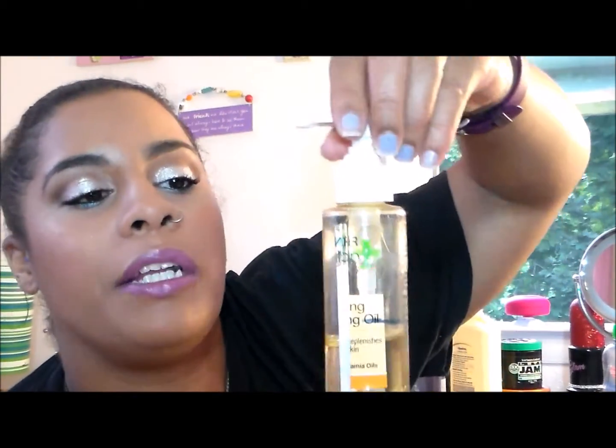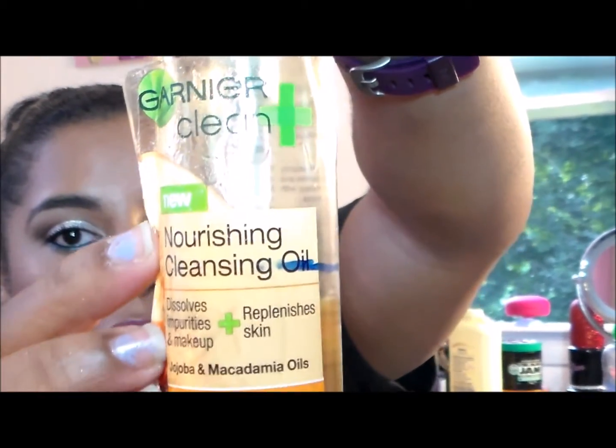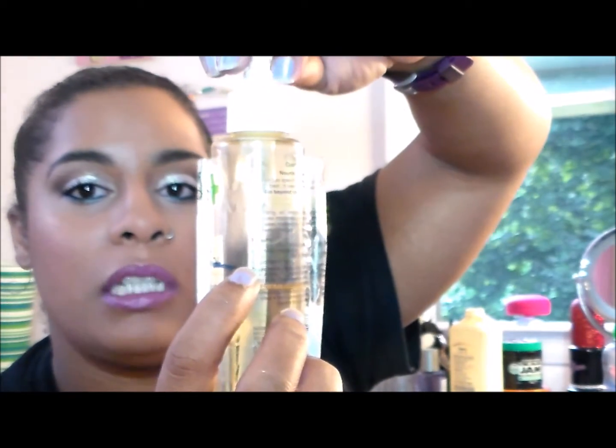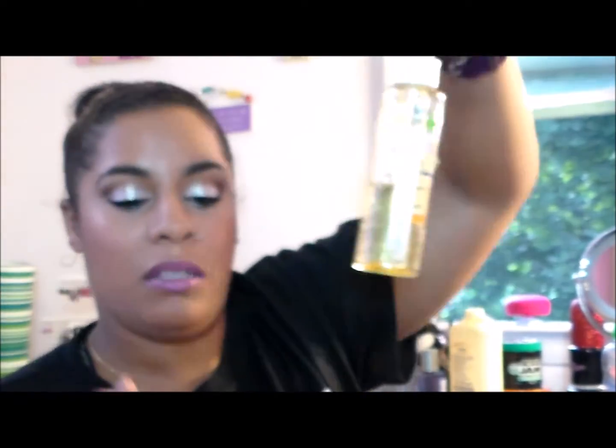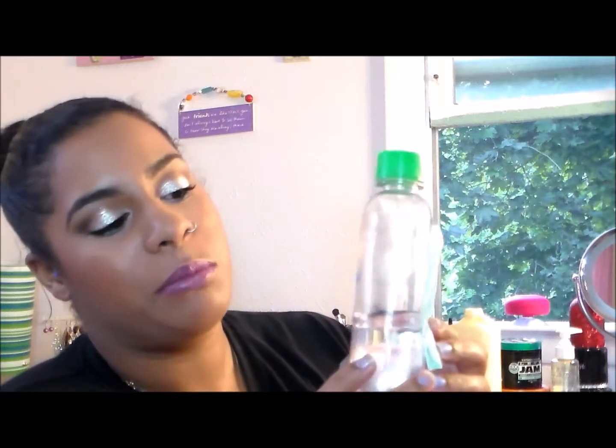A product I have not used lately: my oil cleanser from Garnier — the Nourishing Cleansing Oil. You can see the mark where I started and where I am now — just a little bit of progress. This stuff is just so messy, and I haven't been using it because I was using a different product. For my five dollars or less product, I also did not make much progress at all — barely any — but I'm really going to kick it into gear in the next few weeks to get this done.